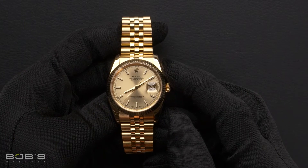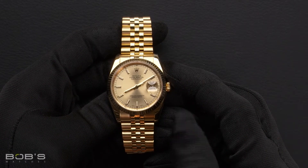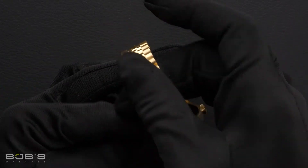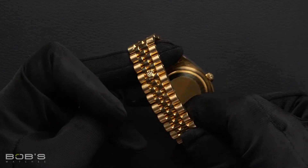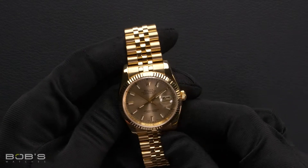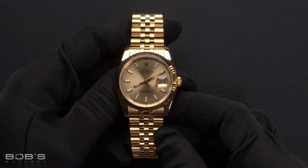The characteristics include an 18 karat yellow gold jubilee bracelet with a concealed crown clasp. The dial is a champagne index dial with a super luminova display and has a black chapter ring.